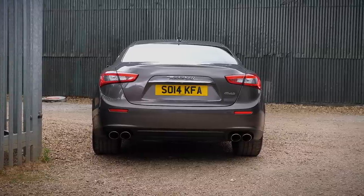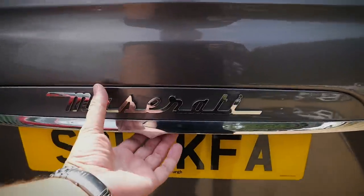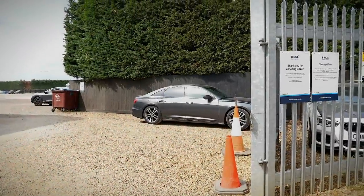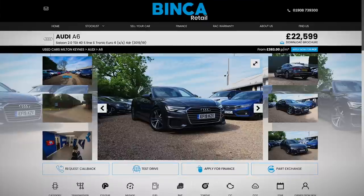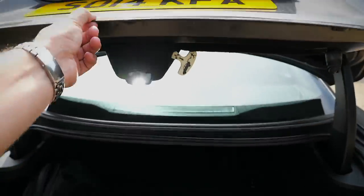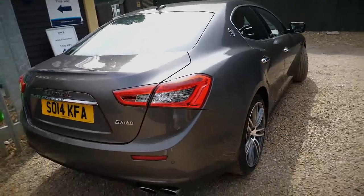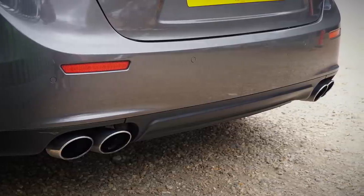On the rear: 285/35/20s — a staggered fitment, a bit chunkier on the rear, which is really nice. At the back, this car has serious road presence. It weighs about 1,800 kilos, so it's not lightweight, but at the back it looks really bold and chunky. The boot is a decent size — probably similar to the Audi A6's boot — but the boot lid is really lightweight, almost off-putting. Four exhausts at the rear, which is cool even for a diesel engine.